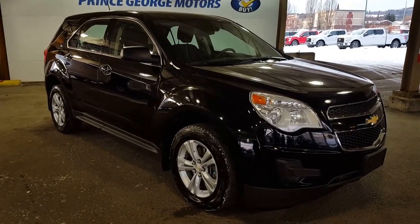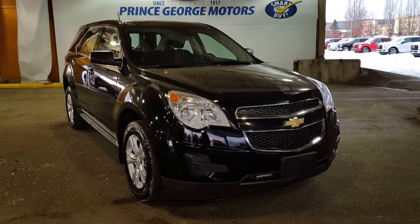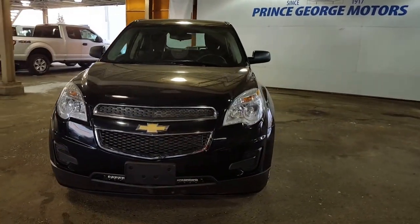Hello and good morning to you from Prince George Motors, your big Ford dealership located just off of Highway 97 here in PG. 1331 Central Street is what you're going to pop into your Google Maps and it'll bring you right where you want to be.